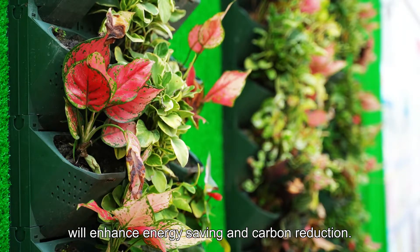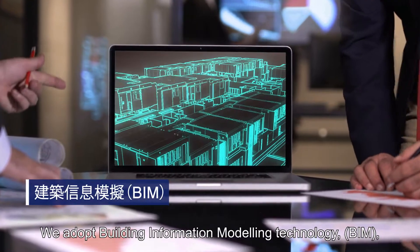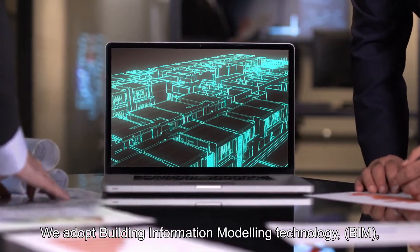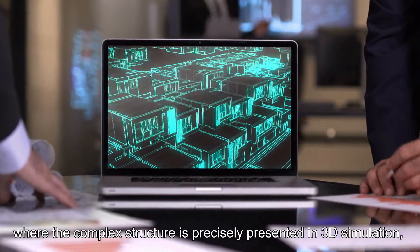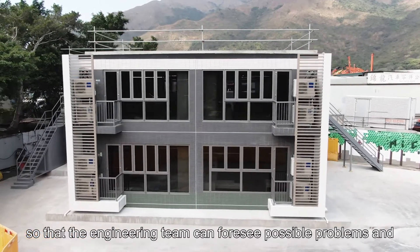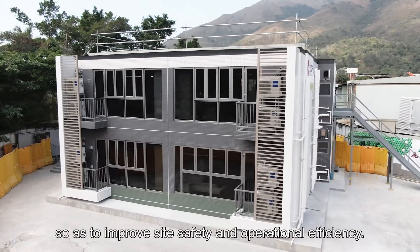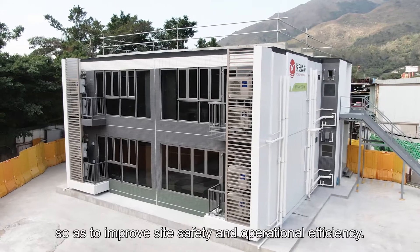will enhance energy saving and carbon reduction. We adopt Building Information Modeling Technology (BIM), where the complex structure is precisely presented in 3D simulation so that the engineering team can foresee possible problems and control the entire construction process so as to improve site safety and operational efficiency.